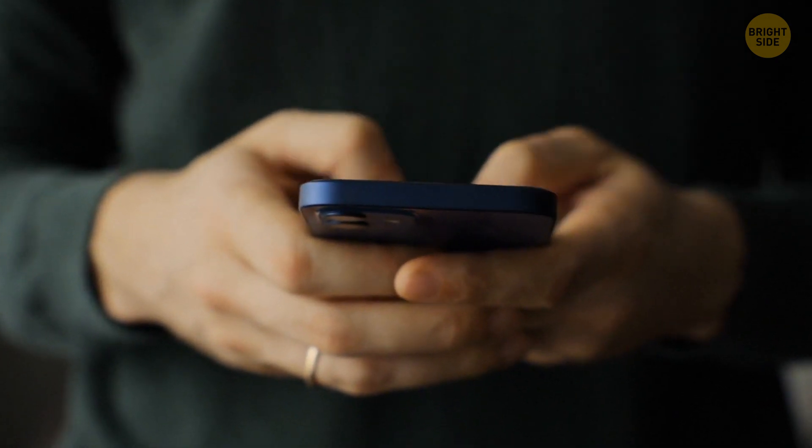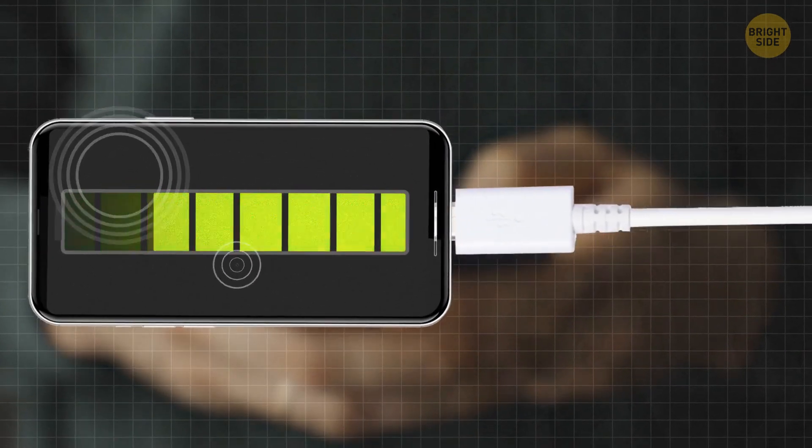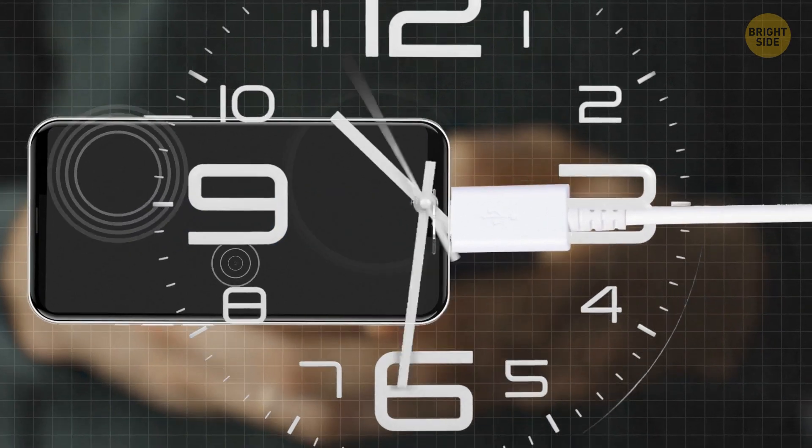Nothing will happen if you touch your phone while it's plugged in, even though some claim differently. It's just that it will take longer for the battery to charge, so avoid using it if you don't have that much time.